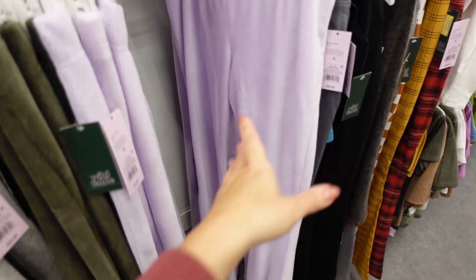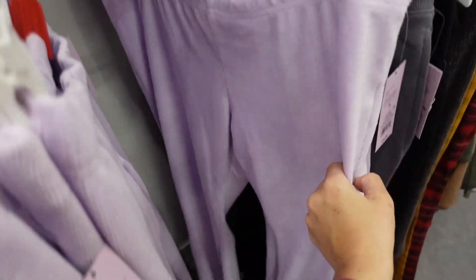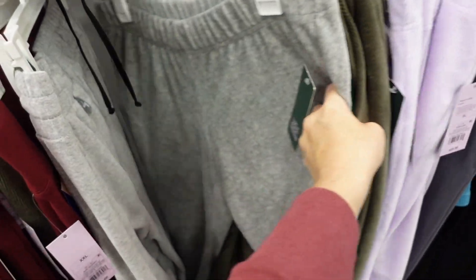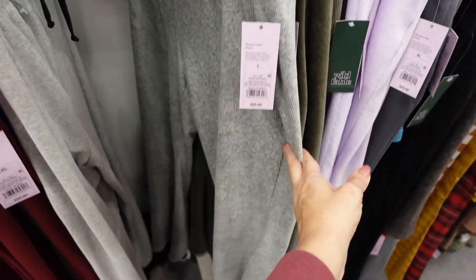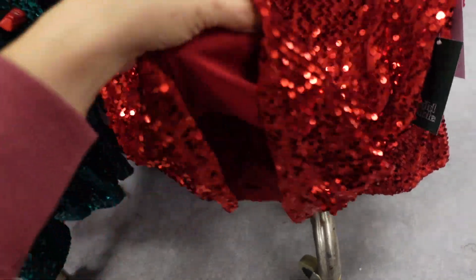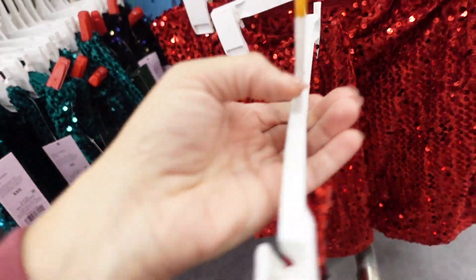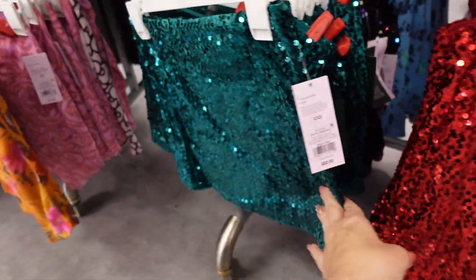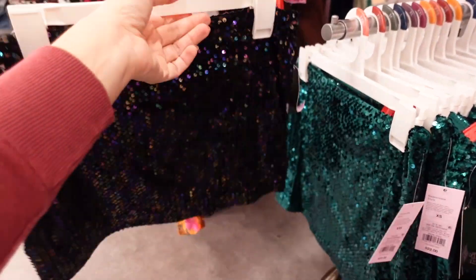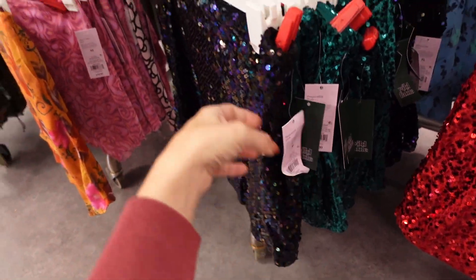More colors in the ribbed velour flared leggings — these have an elastic waistband, really nice and stretchy, in purple, green, and gray. They're $25. New holiday sequin skirts — these are on the shorter end, nice and stretchy on the inside, full sequins in red, green, and black. I would size up — they're super short — and they're $22.